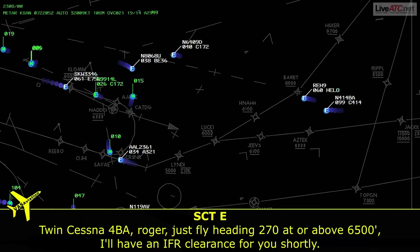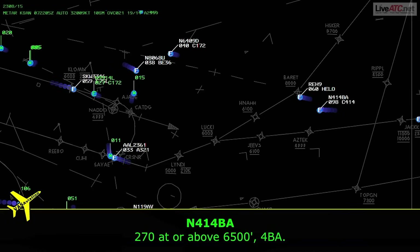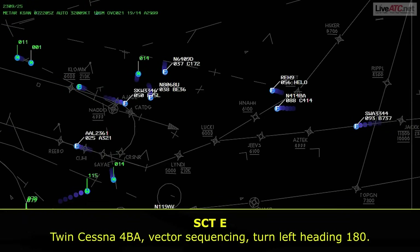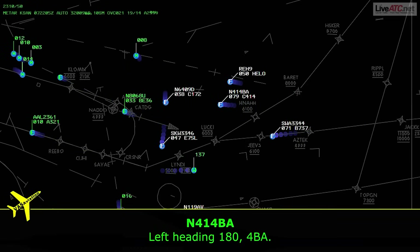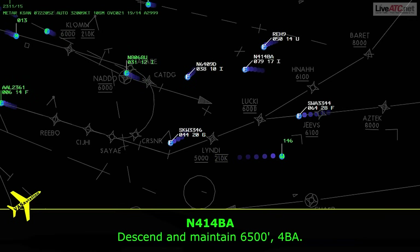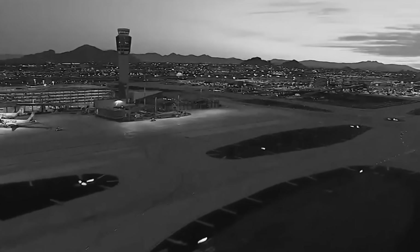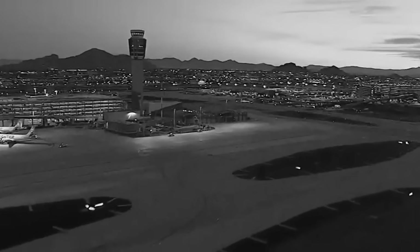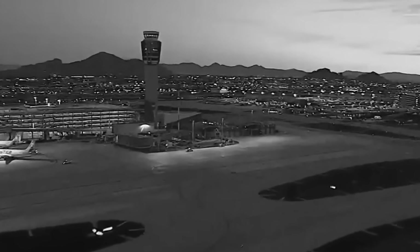ATC continued vectoring: 'Princess 4 Bravo Alpha, vector sequencing, turn left heading 180.' Pilot: 'Left heading 180, 4 Bravo Alpha.' Then: 'Princess 4 Bravo Alpha, descend to maintain 6,500.' Readback: 'Descend to maintain 6,500, 4 Bravo Alpha.' ATC is actively managing traffic. The pilot sounds in control, but they're only a few thousand feet from the bottom of that cloud layer, and things are about to get more dynamic.